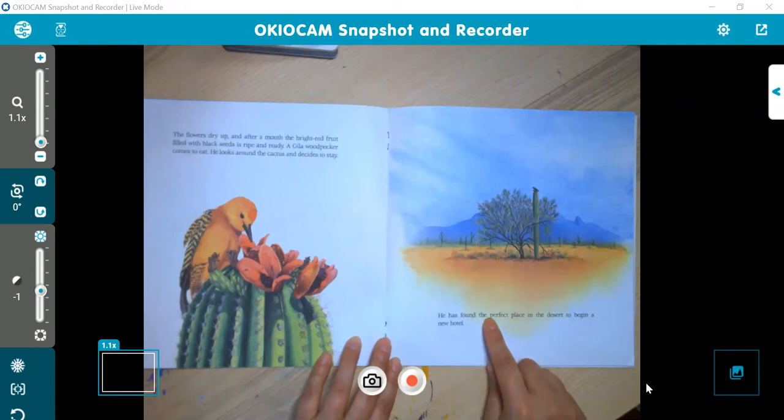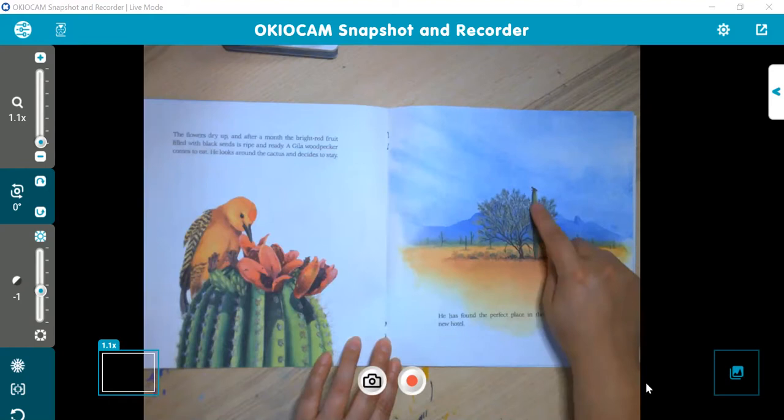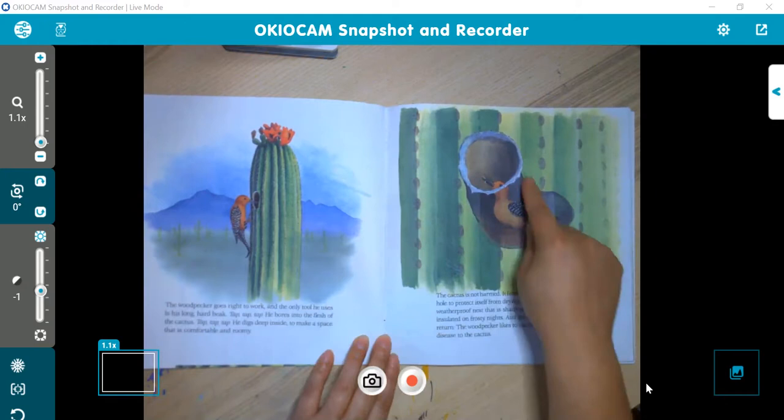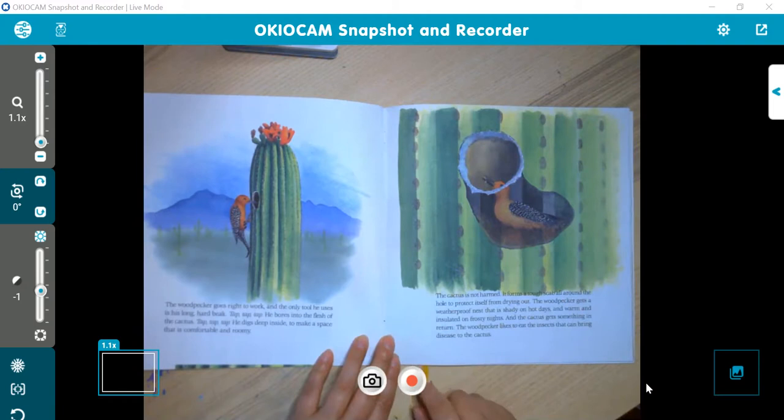He has found the perfect place in the desert to begin a new hotel. The woodpecker goes right to work — the only tool he uses is his long, hard beak. He bores into the flesh of the cactus. Tap, tap, tap. He digs deep inside to make a space that is comfortable and roomy. So he's poking a hole, digging it out. This is what it'll look like once he has it all dug out — just enough space to make a nest. The cactus is not harmed; it forms a tough scab all around the hole to protect itself from drying out.